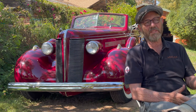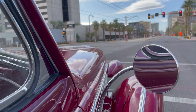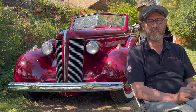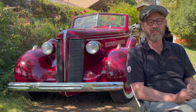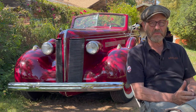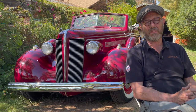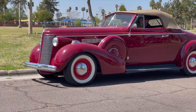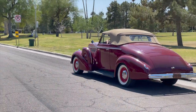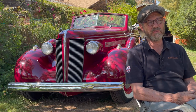My racing background led me to Buicks pretty early on because they were high performance cars from the factory, and this car is a perfect example. The '36 Century convertible was sold in very limited numbers and very few survive. The '37s are also very rare — you can find coupes and Specials, but this particular combination of attributes was very rare. They only built about 600 of them and virtually none survived World War Two.